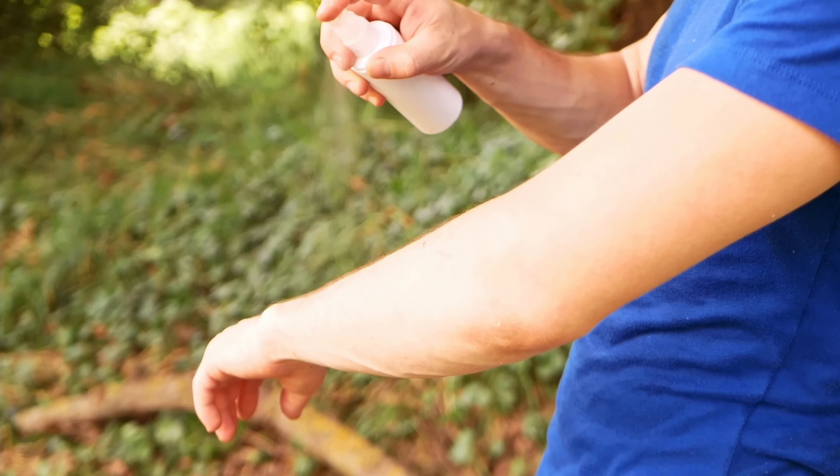Bring bug spray and a bug net — bugs can get pretty bad out here, so prepare and enjoy. Alright, let's get to the sites. Ready? Let's go.